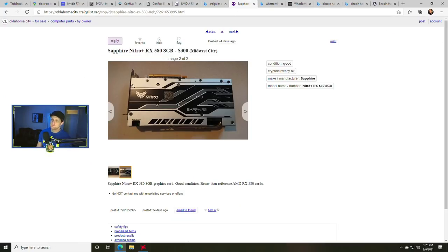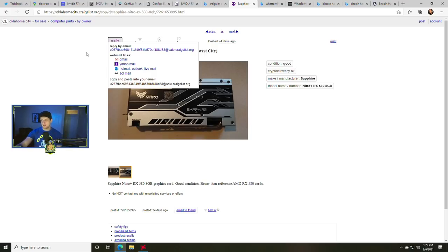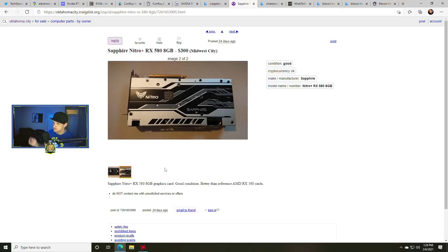Then finally you have Craigslist — I'm not a huge fan of it but you can find some deals. I see a deal here for a Nitro Plus RX 580 in Oklahoma City for $300. Here's the problem: if it doesn't have a phone number in the reply and you're sending an email, it's probably not real. Usually if people really want to sell something, especially at an uptick in price, they're going to have their phone number in there. Be cautious, make sure you don't click any links or get phished. Facebook Marketplace is another option but there are a lot of scams and it's hard to navigate — I stick to retail.